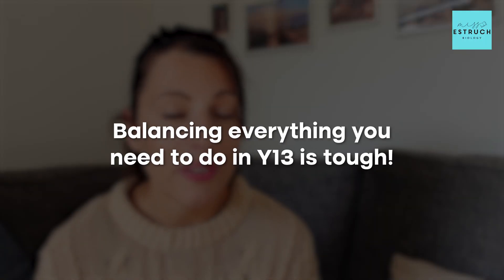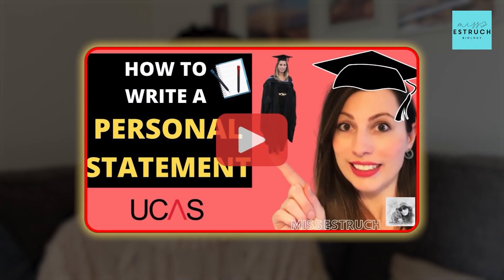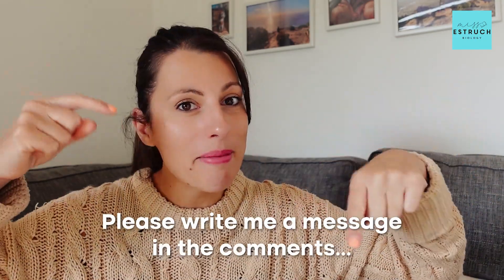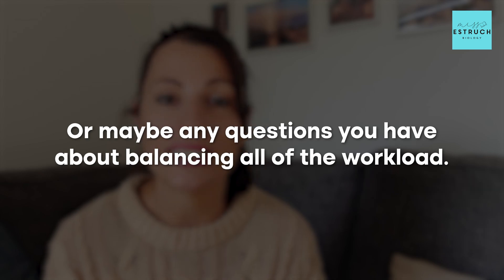Balancing everything you need to do in Year 13 is tough, but hopefully with these strategies, time management, and asking for advice, you'll be able to absolutely smash it. It is going to be a roller coaster, so if you have times where it feels like it's really not going well, don't panic — that's completely normal. Stay organised, ask for help, and follow the tips in this video. If you want help writing your personal statement, check out my other video on that. Let me know your university goals or any questions in the comments, and I'll see you next week!